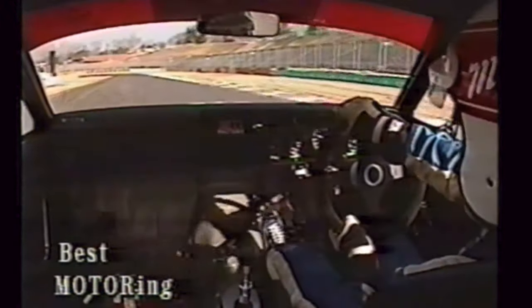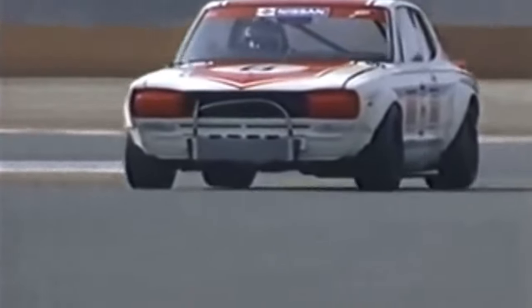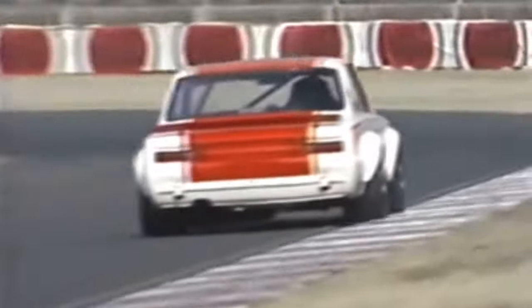For over a decade, the iconic Hakosuka smashed record after record, literally leaving its rivals in the dust and dominating Japanese motorsports in a way that was never thought possible. Within just a few years, the saying 'the Skyline's only rival is the Skyline' would be proven true again and again.